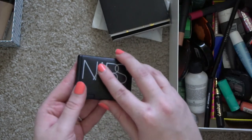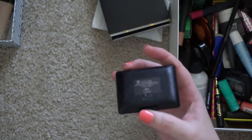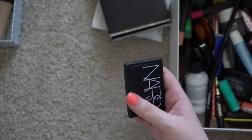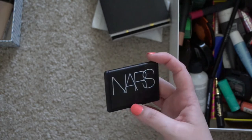This is the NARS blush in the shade Gaiety, and I just got a new one through BoxyCharm — it was the choice for April, I think — so I can get rid of that.